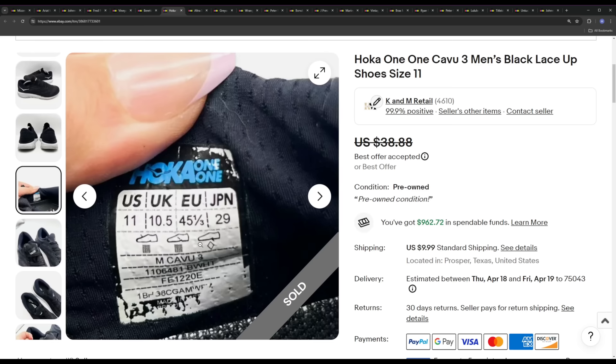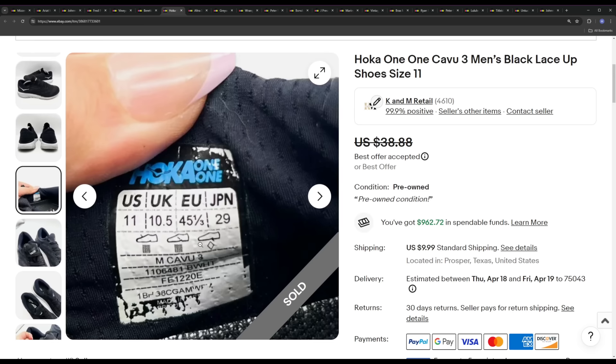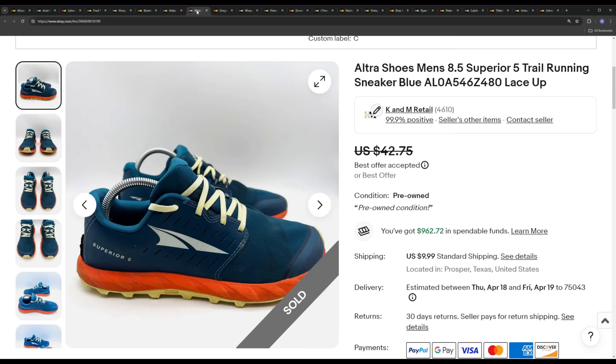Next is a pair of Hokas — one of the cheaper models, an older model, the Kavu 3, men's size 11, just a black and white pair. Nothing special. I think I bought these for $10 and they ended up selling for a best offer of $30. So it took a massive offer discount of about 20%, which is not typical for us, but I listed this on the higher side because Hokas I usually list high and like to let them sit. Ended up taking the best offer at $30 simply because the comps and sell-through rate were not amazingly high on this model.